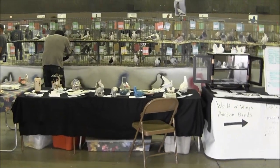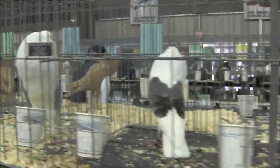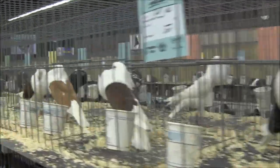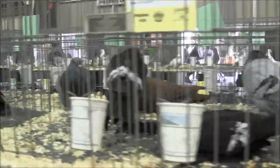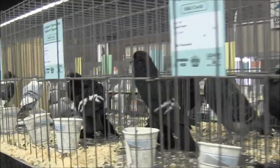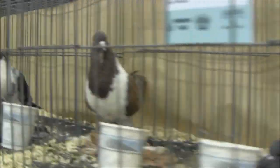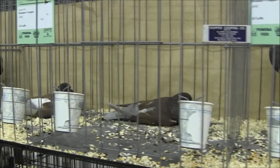Okay, so here we are entering the Pigeon Show. These are called Borberg Shield Powders. Many different varieties of those. Saxon Powders. Canna Powders. These are called Bleener Powders.